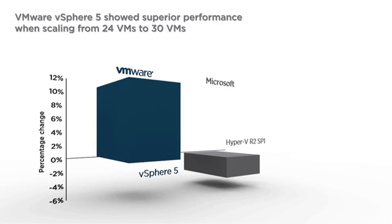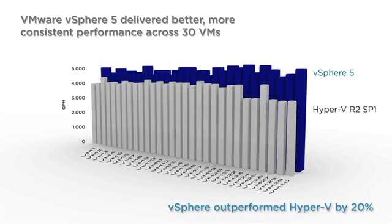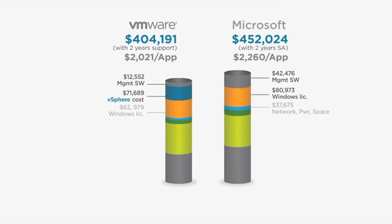Microsoft's comparison also ignores the virtual machine density advantage that vSphere has. Third-party tests have shown that vSphere enables 20% more virtual machines per server. This means that vSphere deployments require less money spent on servers, on network switches, cabling,